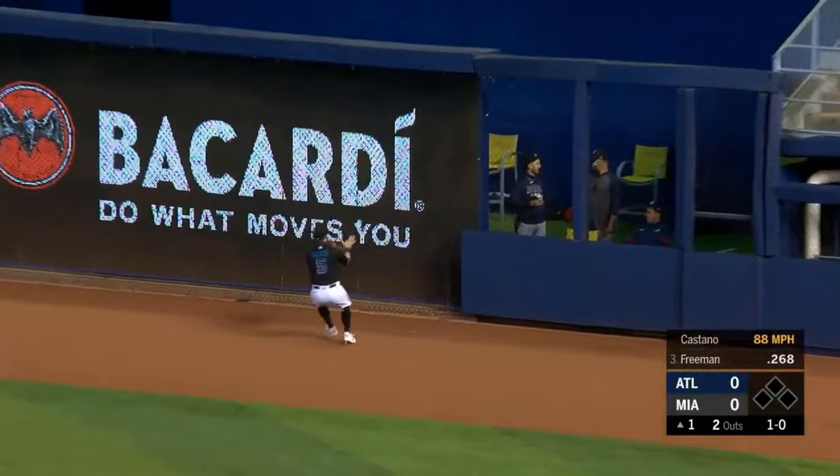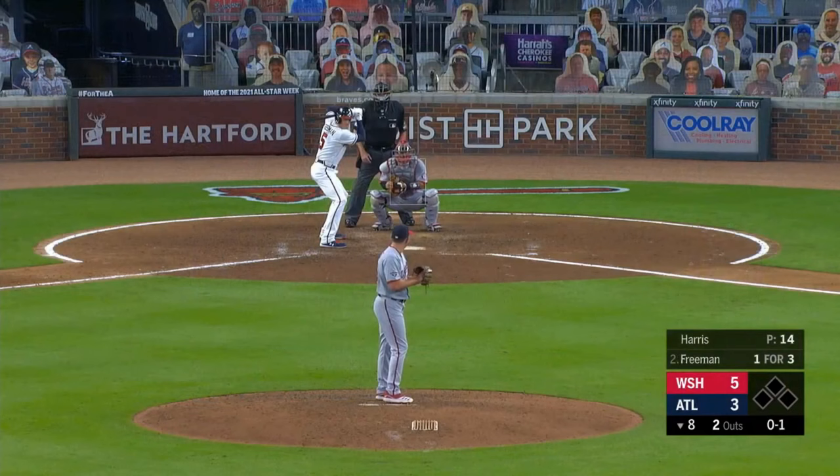And Freddie hits a rope toward right — that one is going to bounce off the warning track, up against the wall. Birdie got to it quickly. Freddie on his way to second.